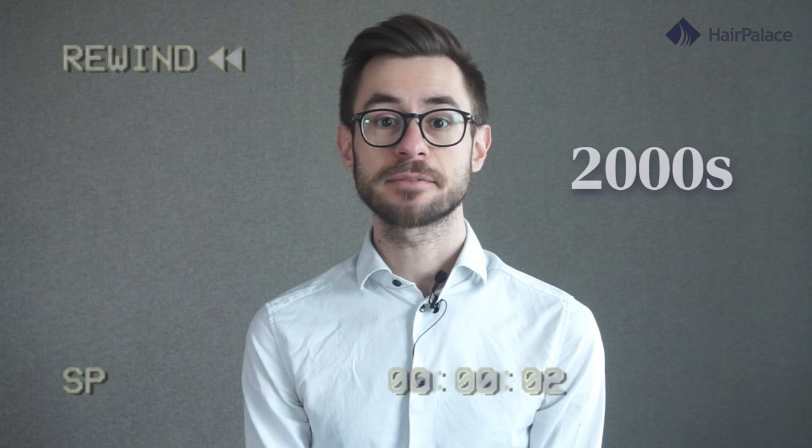First, let me take you back to the early 2000s where we can see a young Elon with a receding hairline. It appears that he was suffering from male pattern baldness. This is an incredibly common condition affecting more than 50% of men aged between 40 and 49.